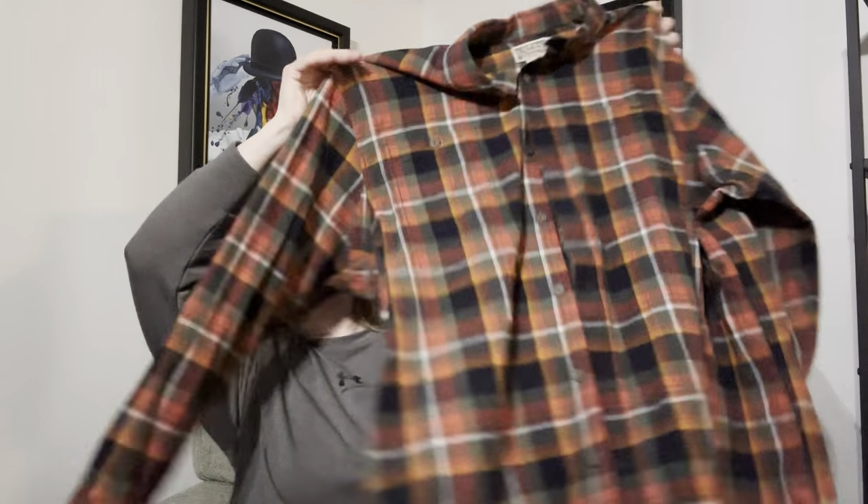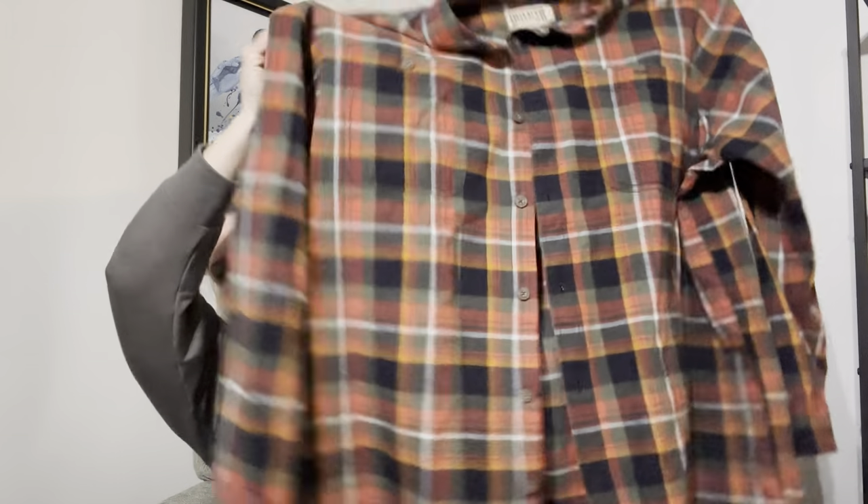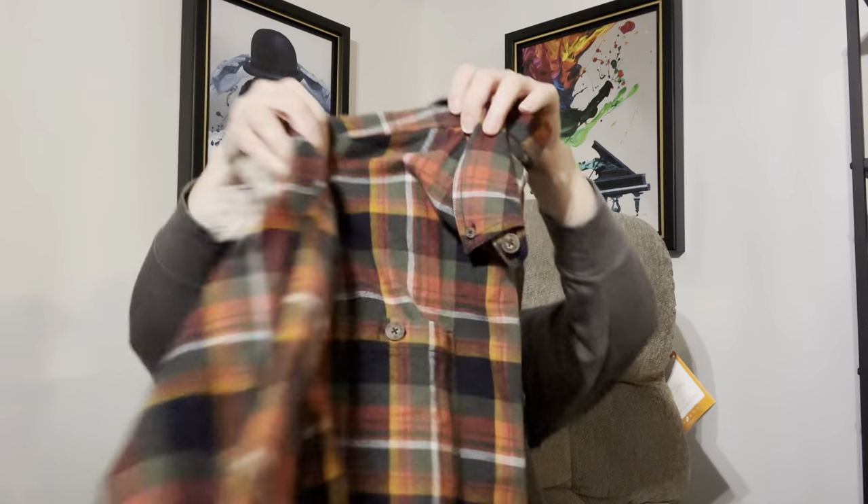There's quite a bit in this bag that I was really excited about. So I grabbed this Duluth Trading men's flannel and it is a size 2XL. Great size, decent brand.